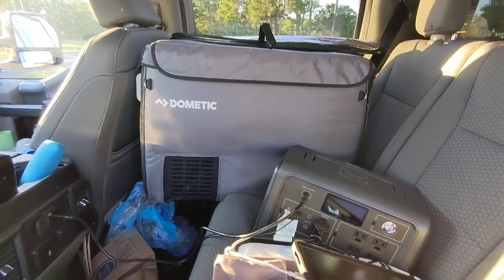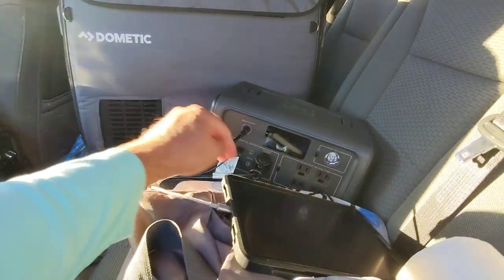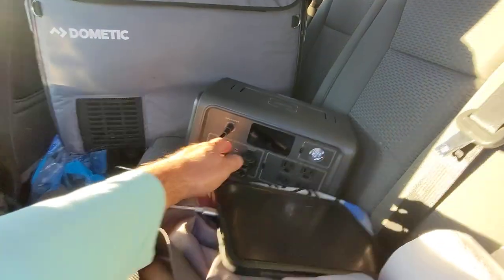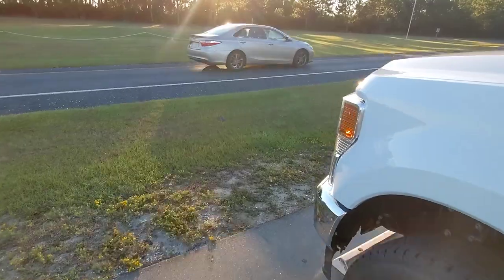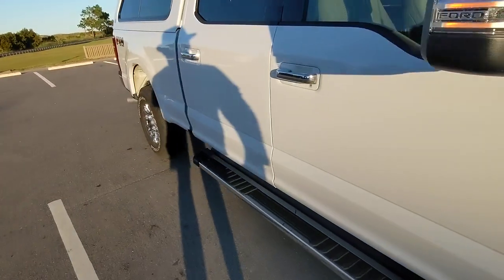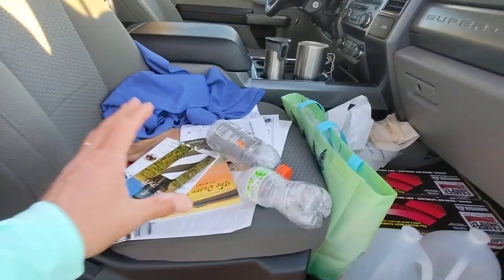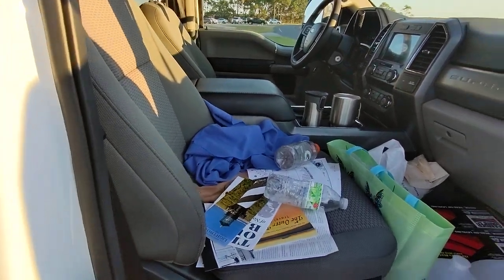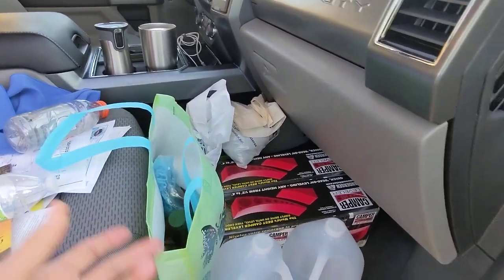My Dometic CFX40 fridge is plugged in — I'll be doing videos on the fridge and the Blue Eddy later. The manufacturer said not to charge it full time, so I let it get down 20–40 percent before charging. The cab is a mess — that's just how it is after living out of it. This is my seventh night in the truck camper at the Outer Banks of North Carolina.